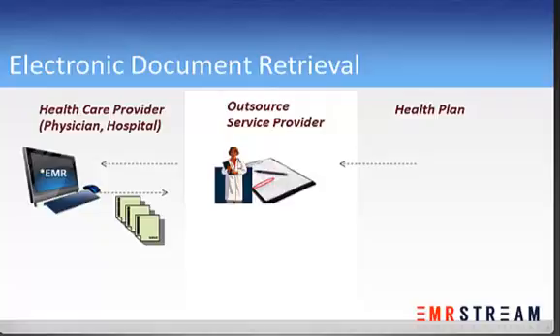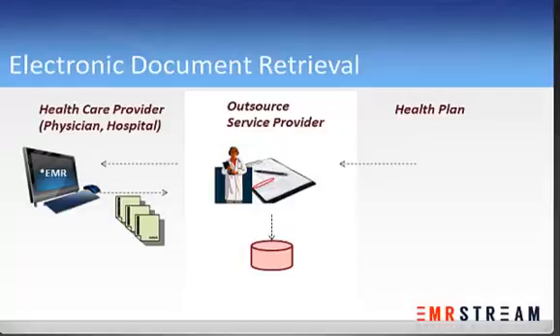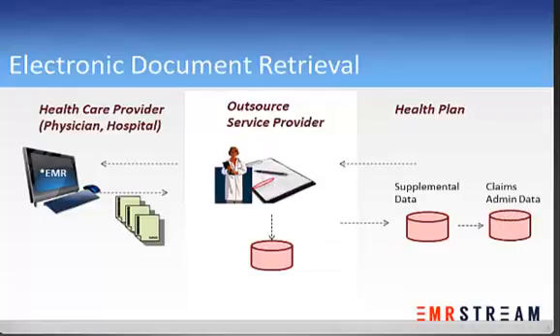Like a PDF document, and send that electronic document through the service. That third party then has to have a qualified person actually look at each medical chart to find the information required and manually extract it and note it into a data capture tool. This data then can finally be sent to the health plan where it can be combined with other administrative data.